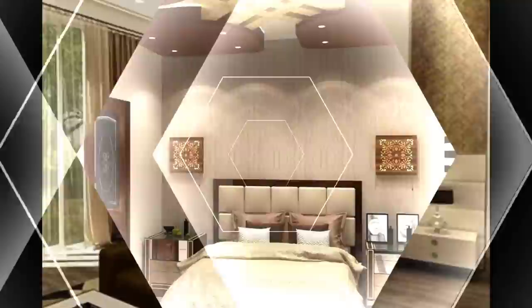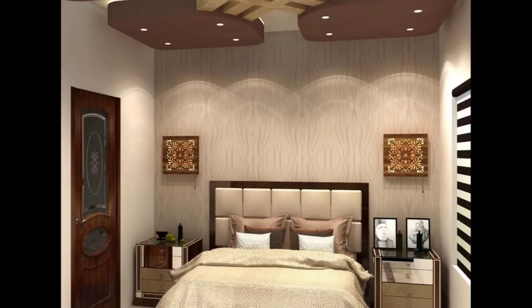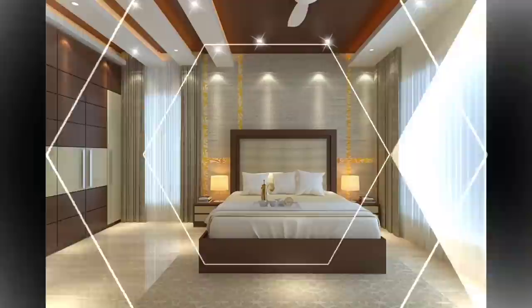Warm up a plain white bedroom scheme with modern wall sconces in gleaming copper. A bright accent chair will help the scheme to pop too.